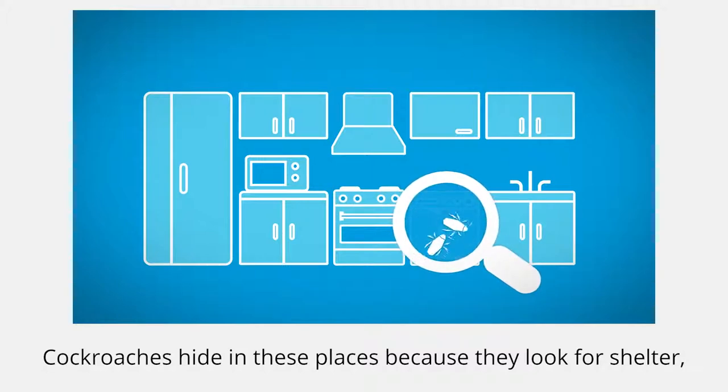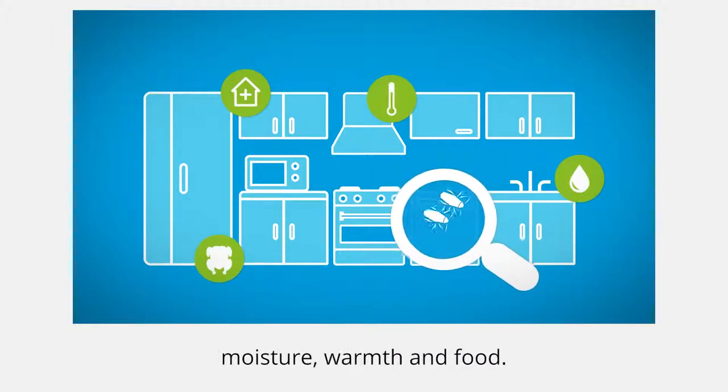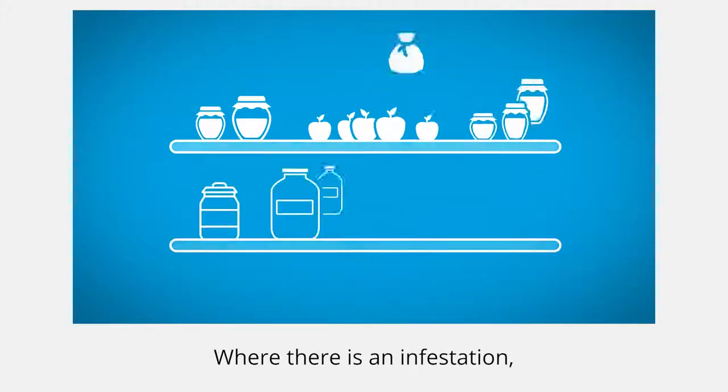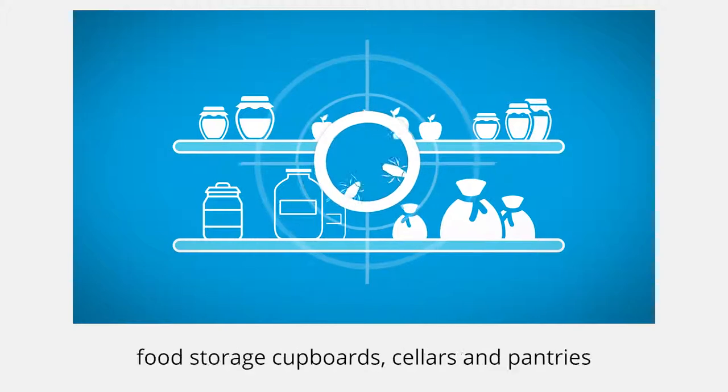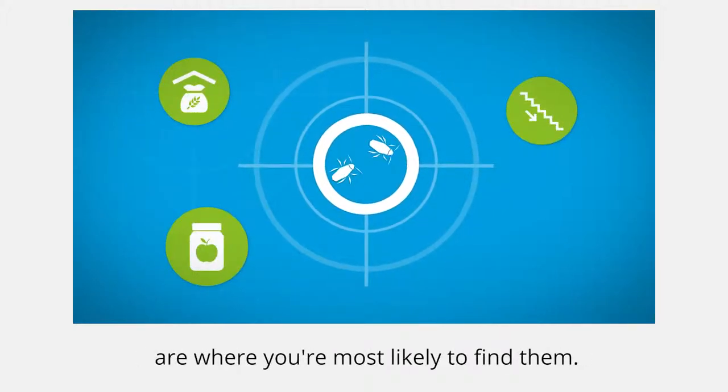Cockroaches hide in these places because they look for shelter, moisture, warmth and food. Cockroaches will eat anything. Where there is an infestation, food storage cupboards, cellars and pantries are where you're most likely to find them.